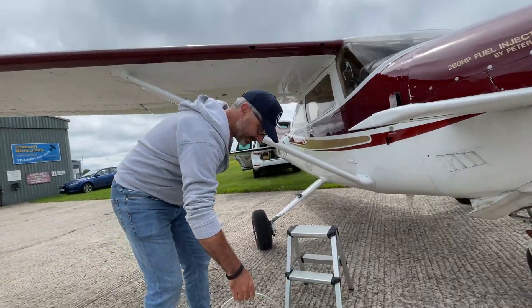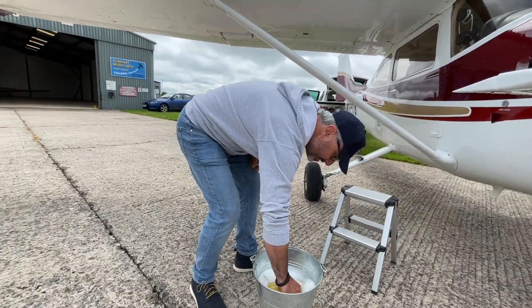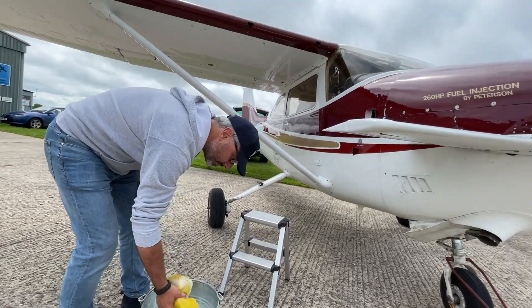Daddy's getting the bucket. He's about to stop. Dusty — Dusty is just the plane's name. It's him.